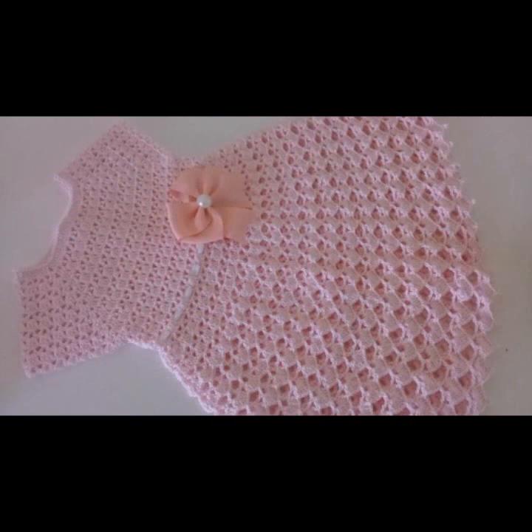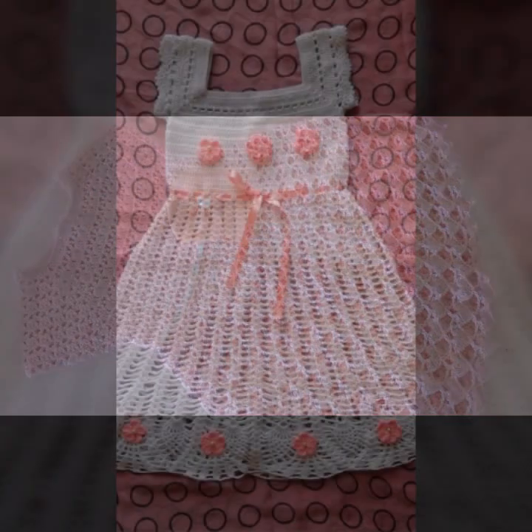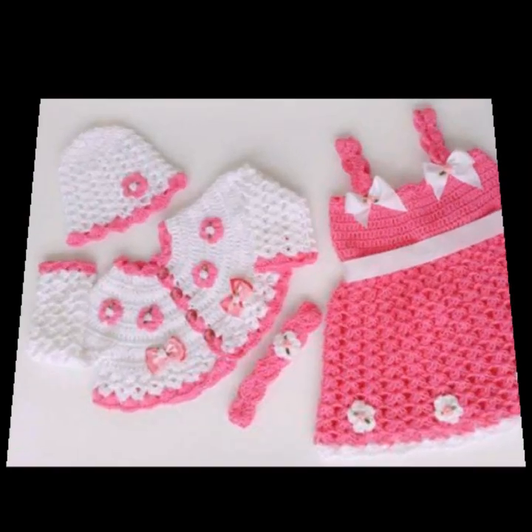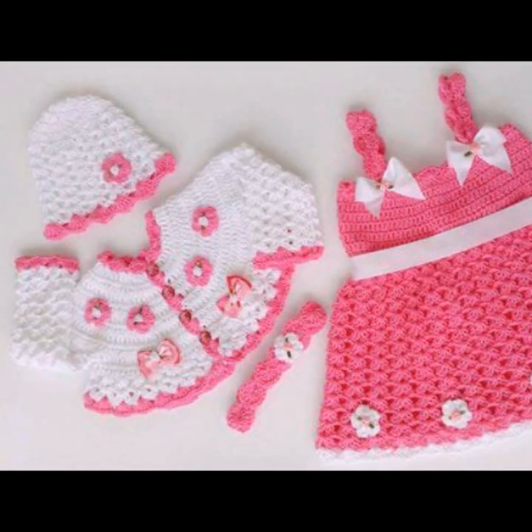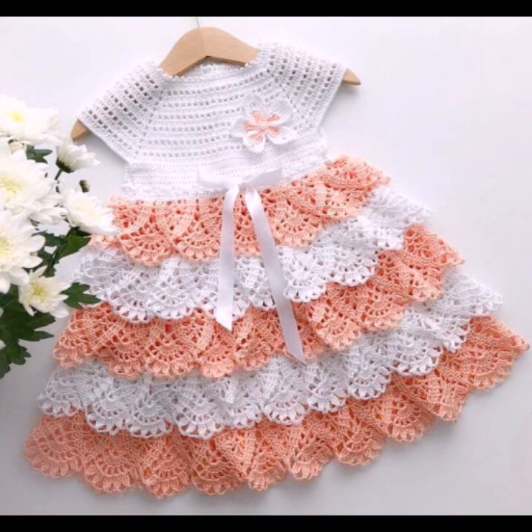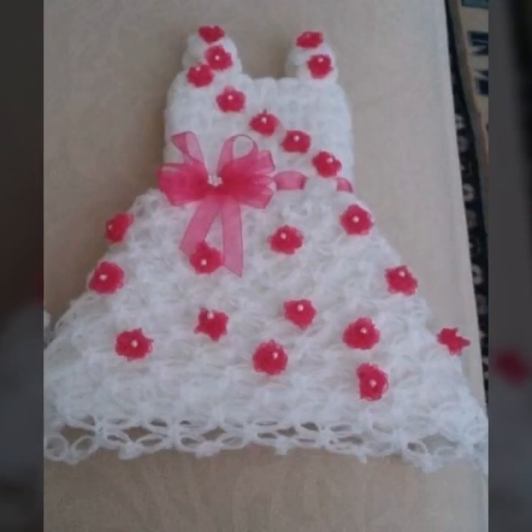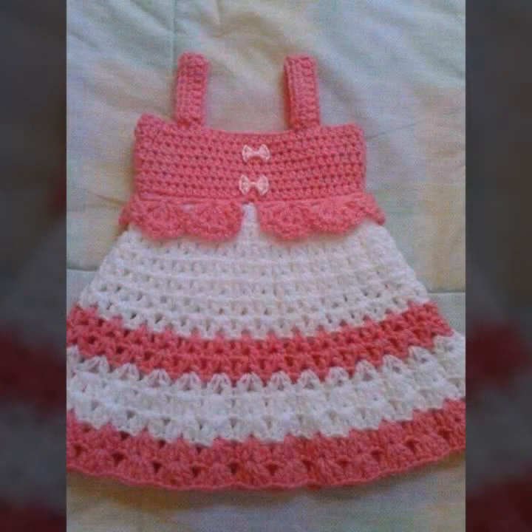You can easily make these very beautiful frogs if you know crochet work, with matching boot designs, matching cap designs, and hairband designs as you like. Stylish color combinations and contrast, as you can see — beautiful light colors and dark colors.